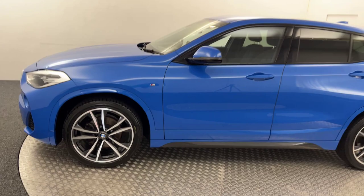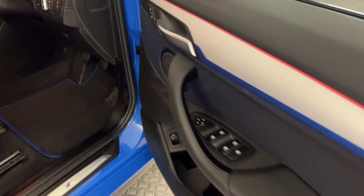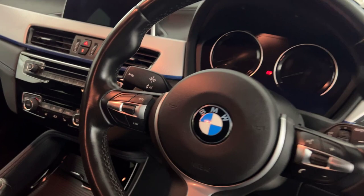I'll quickly show you inside some of the spec it has. Electric windows all round, electrically adjustable door mirrors. You've got the Alcantara interior with the blue stitching, and all of these seats are in fantastic order. You've got the multifunctional steering wheel with voice control, cruise control and speed limiter.